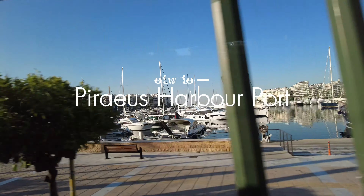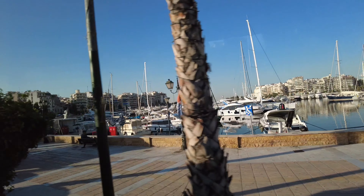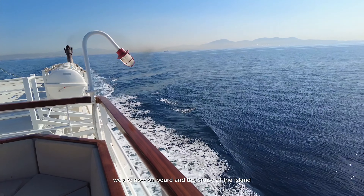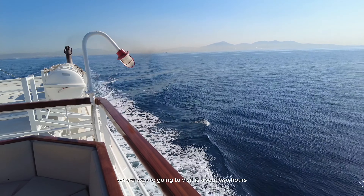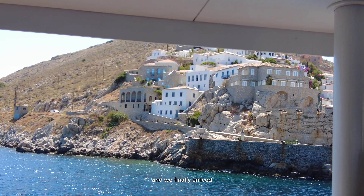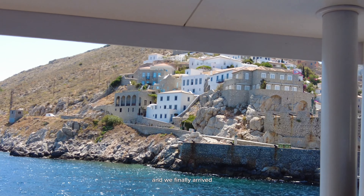We rode a bus on the way to the port because today we are going to be cruising. We are now on board and the cruise to the island we are going to visit is about 2 hours, so there are free snacks and WiFi provided on the boat.